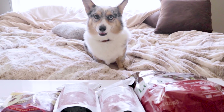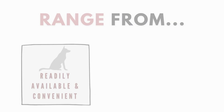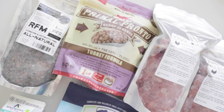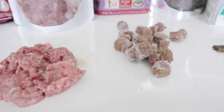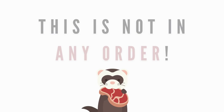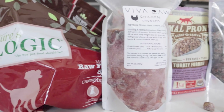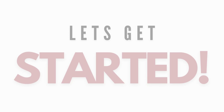Hi guys, today I will be reviewing seven raw foods that range from commonly available and convenient to high quality ingredients that only include fresh foods to be nutritionally balanced. Because each brand has their own advantages, this won't be in any particular order. Every product mentioned in this video has its pros and cons, and it's up to you to figure out what works best for your pet. Let's get started.